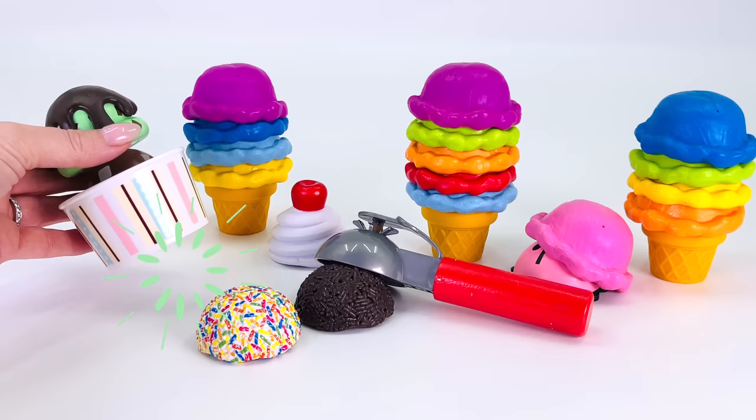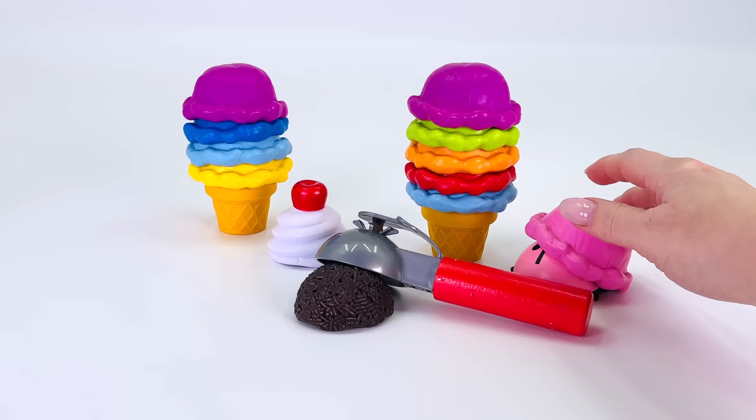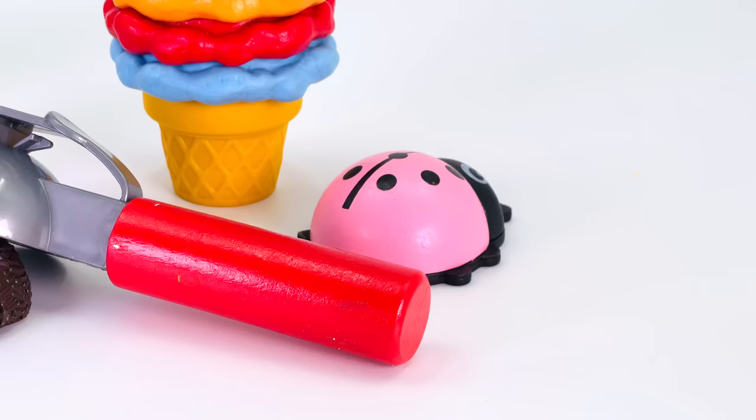How about here? No. What about under this ice cream? No. Or the sprinkles? No. What about under this pink scoop of ice cream? Oh wow, I see something — do you see it too?